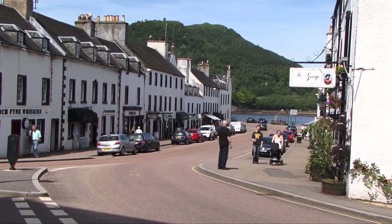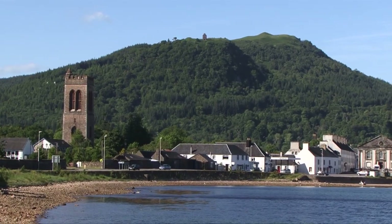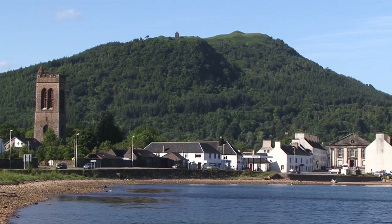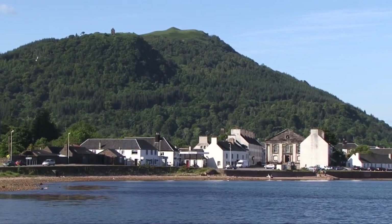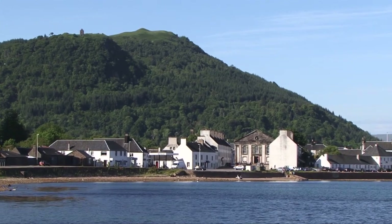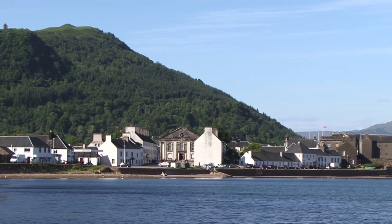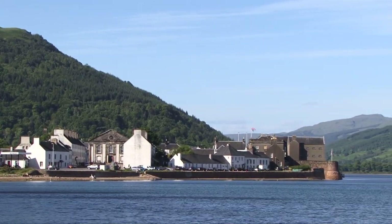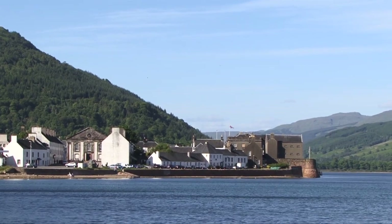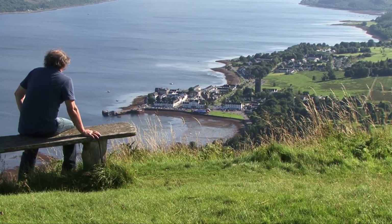Inveraray's main street carries the busy A83 road south to Loch Gilphead and the Mull of Kintyre. It's an attractive town, and its appearance and layout has remained unchanged for the last 250 years. It was the traditional county town of Argyle and ancestral home of the Duke. The Inveraray we see before us today is the best example of an 18th century Scottish new town — a jewel in the Highlands.